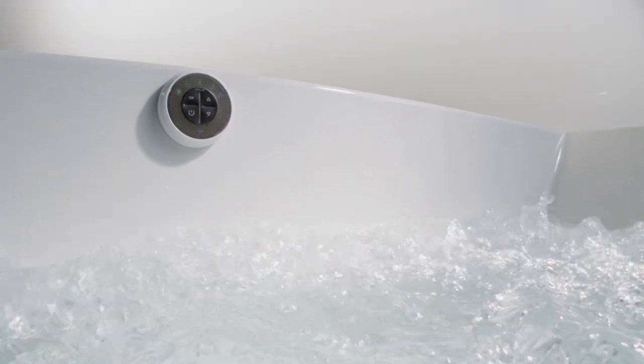Automatic or manual purge cycles ensure a hygienic and easy-to-clean system. And with the Bubble Massage air baths, salts and bath oils can be used to enhance the bathing experience.